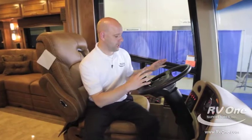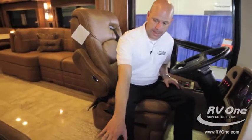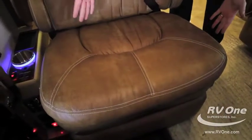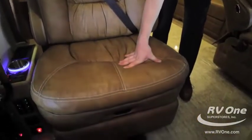Behind the wheel, we're sitting on a Spartan chassis — the preferred luxury diesel chassis — with 450 horsepower and 1,250 foot-pounds of torque. Both the driver's seat and the passenger seat have a power footrest, and the passenger seat is an extra-wide queen seat. It's just one area where they don't cut corners.